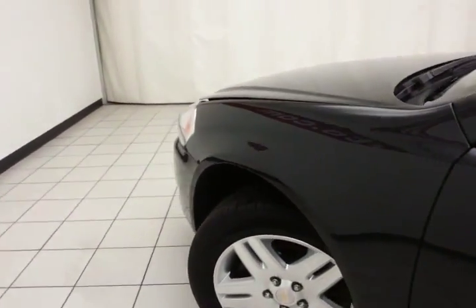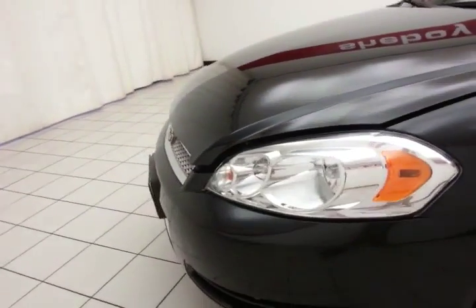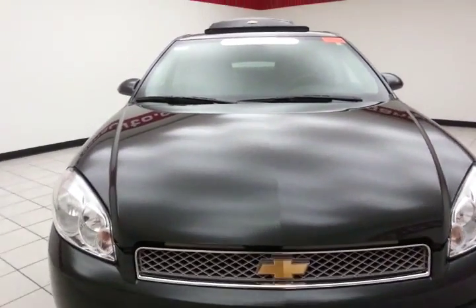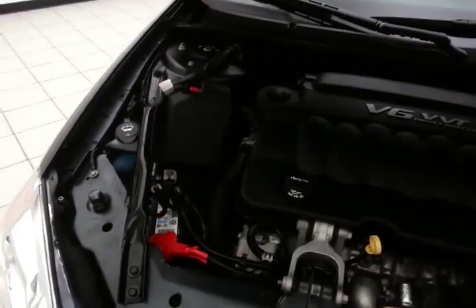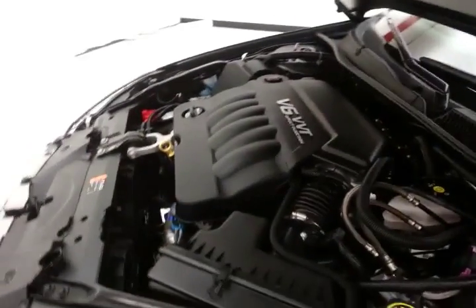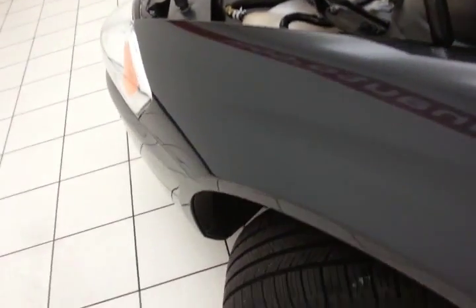Under the hood, this Impala has a 3.6-liter direct injection V6 with 300 horsepower. Just as clean under the hood as the rest of the vehicle, offering a nice balance of power and fuel economy — EPA average of 18 miles per gallon in the city and 30 on the highway.